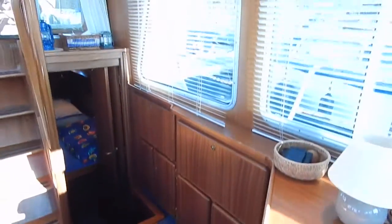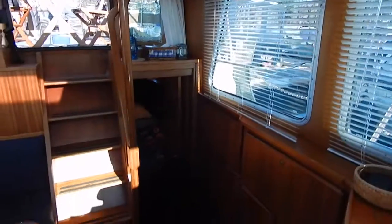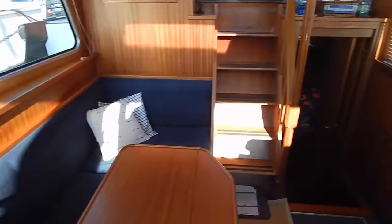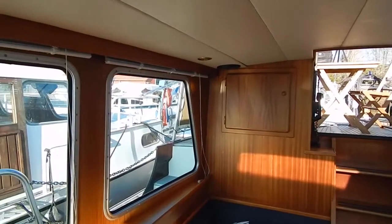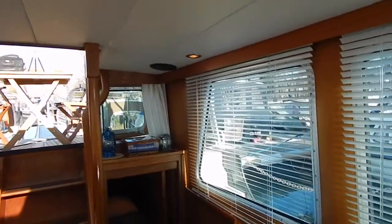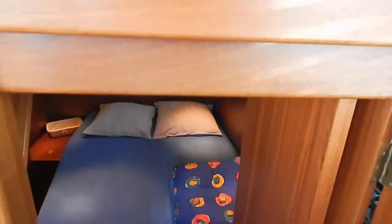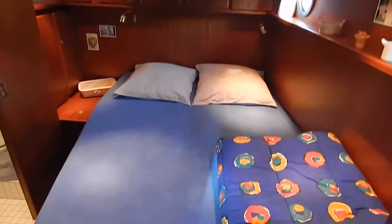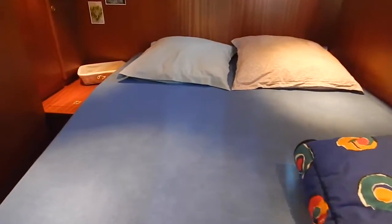Hello, I'm Brian from Boatshed Borgogne and we're inside a Linssen Dutch steel cruiser. Linssen needs no introduction as a quality boat builder. This is a 1993 Sturdy 360 AC — AC for aft cabin. It's the AC Royale, which of course means quality finishings even by Linssen standards.